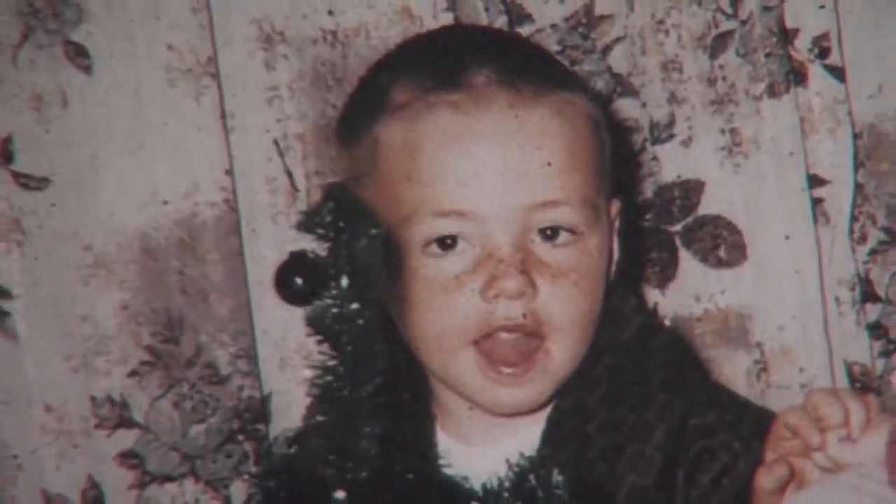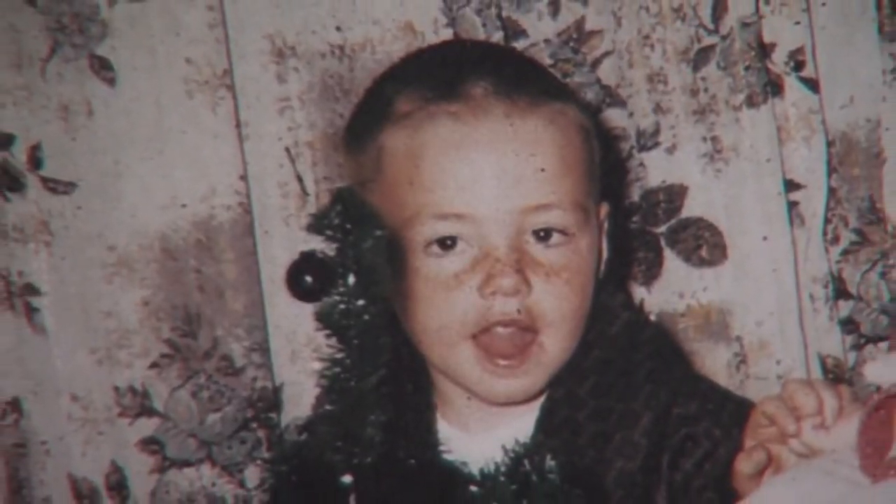Mike discovered his green thumb when he was a child. As a kid, I used to go out in the woods and just dig up trees and plants and bring them home and plant them all over the yard. And to my parents' dismay, it was an exciting time, and I've always carried that with me ever since.